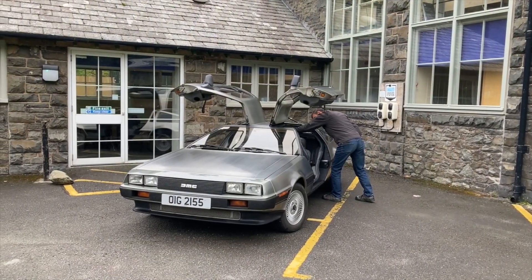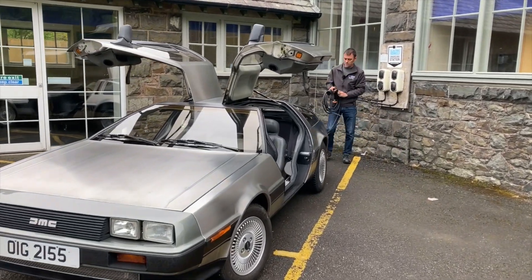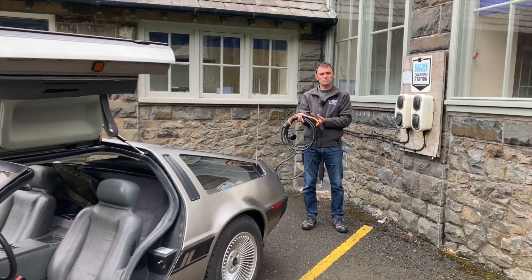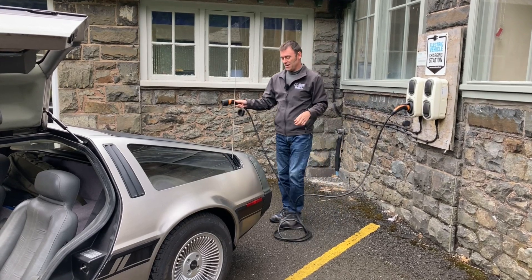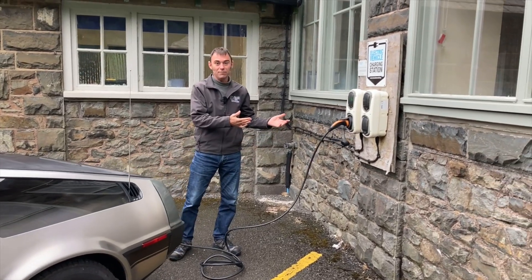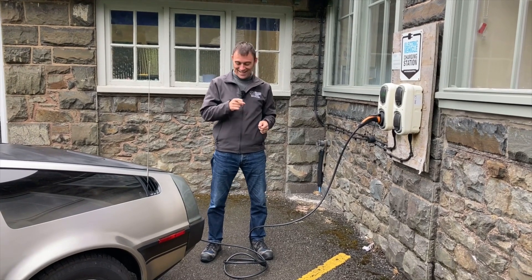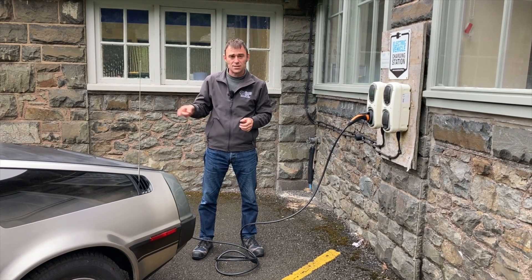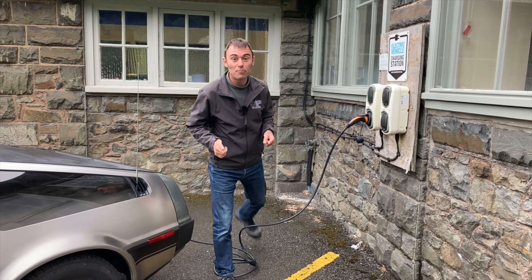We've arrived at our destination having done about 40 miles and used around 20% of the battery — so that works out to about 200 miles of range. We're going to have a pasty and a drink, and while we do I'm going to plug it in because it's free electricity. Not only that, it's powered off the hydroelectric station just by the dam here in Elan Valley — so not just free, but renewable energy as well.